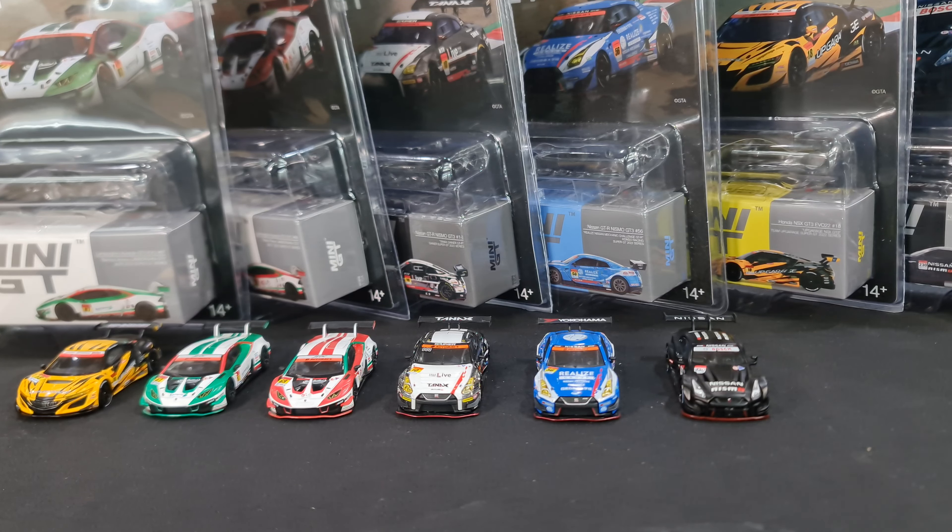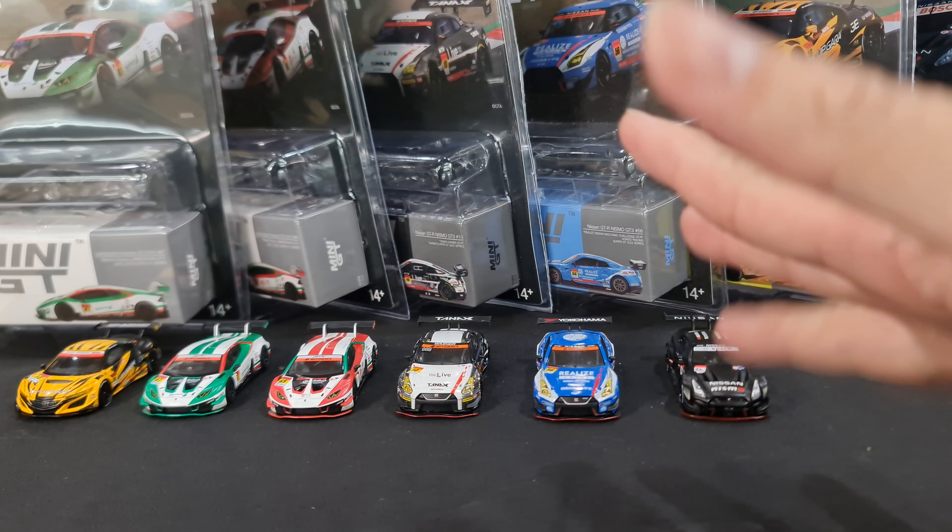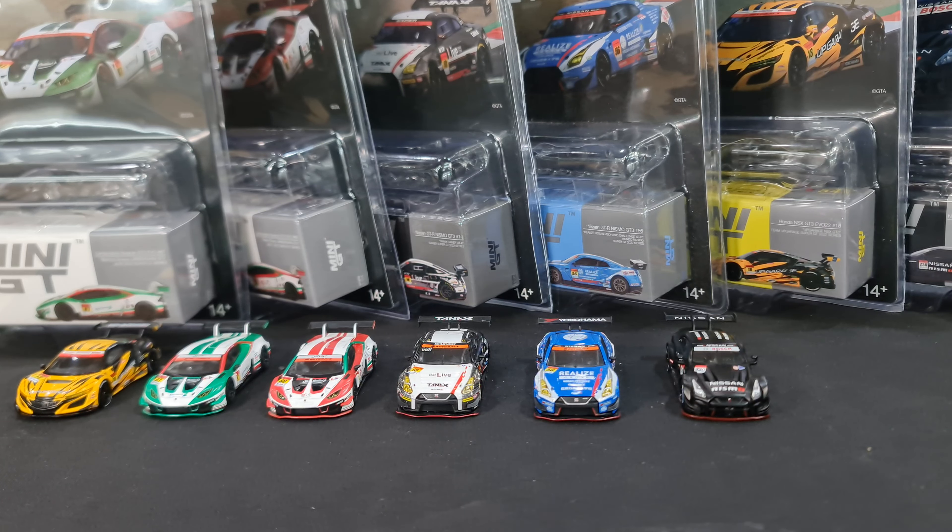Hi guys, my name is MJ, welcome to Virtu Toys channel. In front of me I have Mini GT's collaboration with Autobacs Super GT, the Japan Grand Touring series. So far, these are the cars - there are two cars that haven't been released here: the M4 and also the Acura NSX, the orange-red NSX.